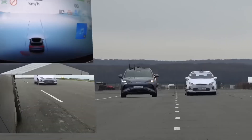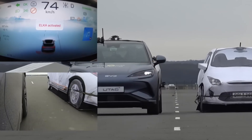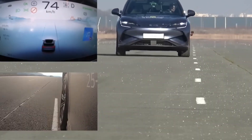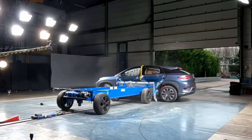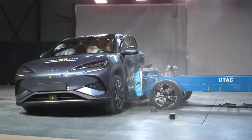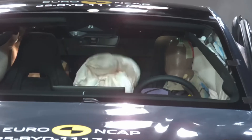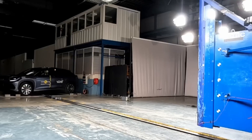The AEB system, operating from 4 km/h using radar and camera, performed well in tests against other vehicles, pedestrians, and motorcycles. Standard safety equipment includes front, side, and central airbags, seatbelt pretensioners, Isofix anchor points, fatigue detection, an active bonnet, and AEB systems covering various road users.